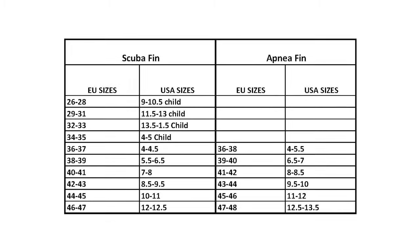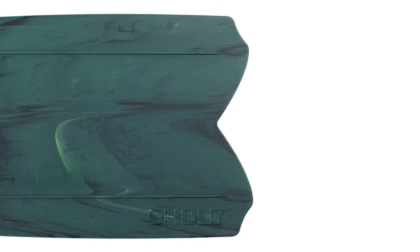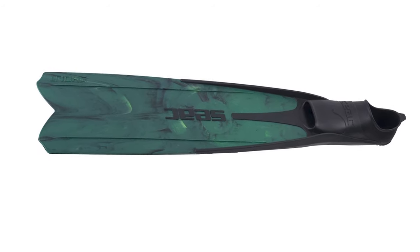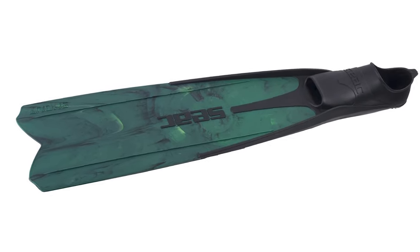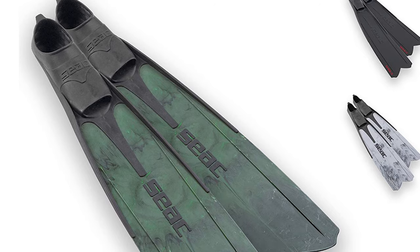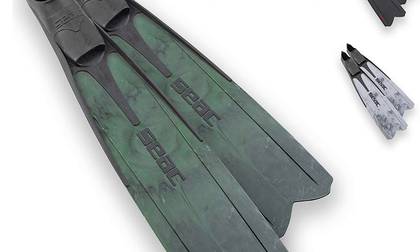The Seek Shout Scuba Fins are constructed with durable material. They are available in five sizes and three camo colors: gray, brown, and green. The size is already designed for use with 2.5mm neoprene boots. Their comfort is highly appreciated by divers. The length of these scuba fins is 88 cm. They are entirely designed and produced in Italy by Seek Sub Spa, a worldwide point of high quality in the diving industry since 1971.